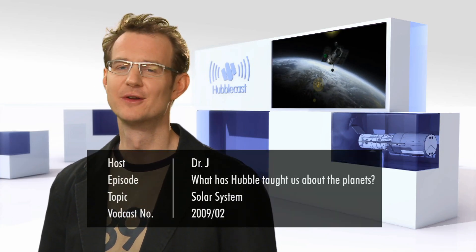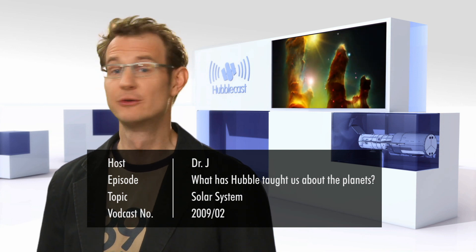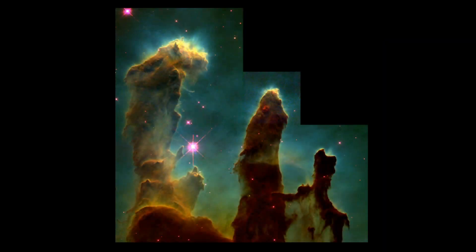Hello and welcome to another episode of the Hubblecast. Even those who for some strange reason aren't astronomy enthusiasts are likely to recognise some of Hubble's most famous images, like the Pillars of Creation in the Eagle Nebula, or the Hubble Deep and Ultra Deep fields, which have shown us some of the most distant galaxies ever observed.